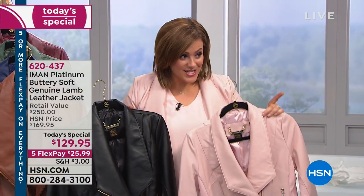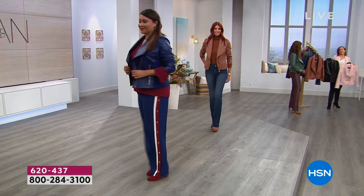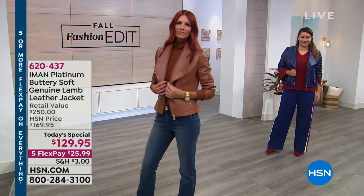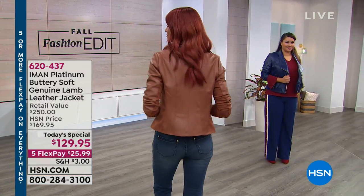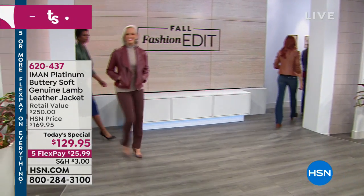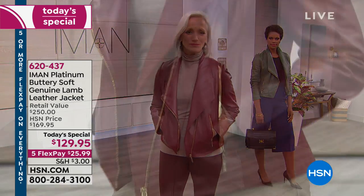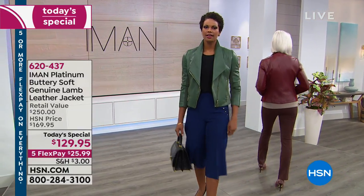One day and one day only can you enjoy this price and the five flex pay. This is the best place to buy a lamb leather jacket because of that five flex pay — it makes it affordable. Get it home, touch the leather, feel how soft it is, and you will be so amazed. If you don't like it, you can always return it, but most women do not own lamb leather because designer lamb leather jackets start at $5,000 and upwards.